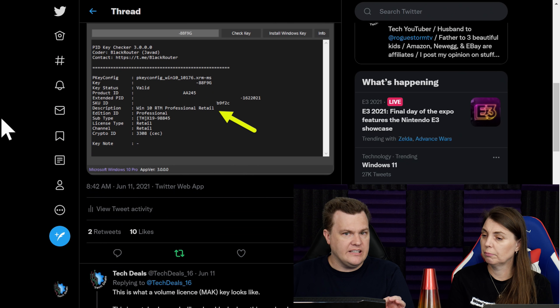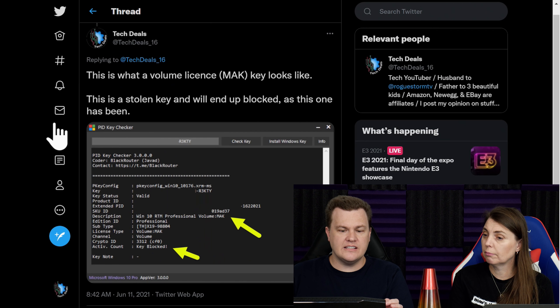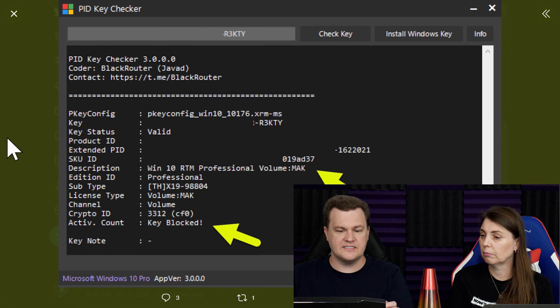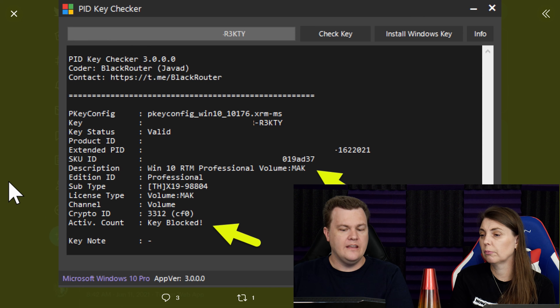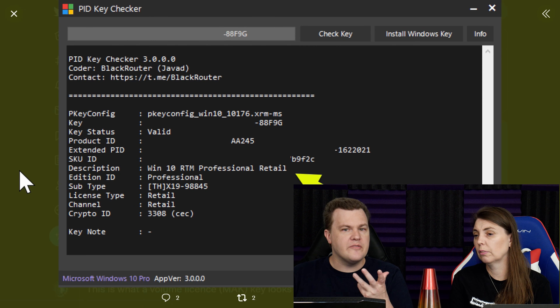I have bought eBay keys and I know what that experience is like. This is what a volume license key looks like — it's a stolen key and it's going to end up blocked, as this one has. You can see down here: Windows 10 release to manufacturing professional volume Mac blocked. It will not run to the activation servers anymore. This is what you get from eBay. This is what you get from the $5 key sites.